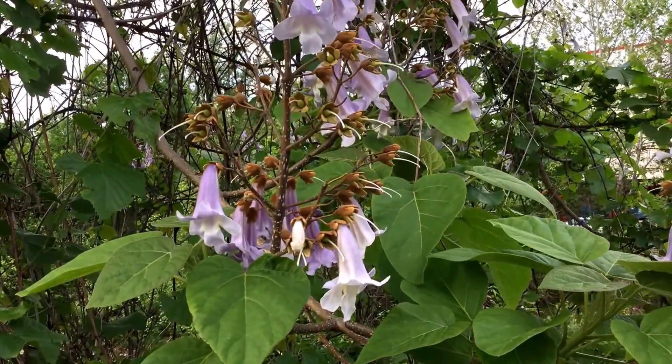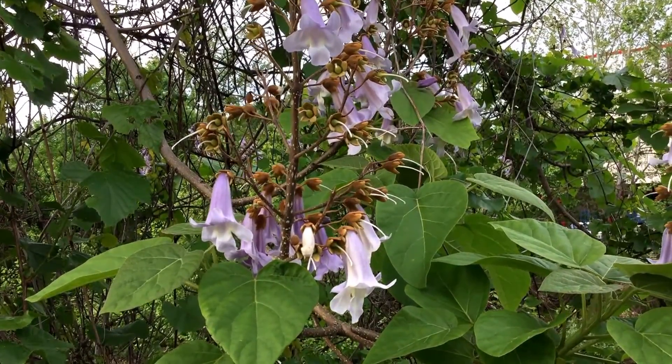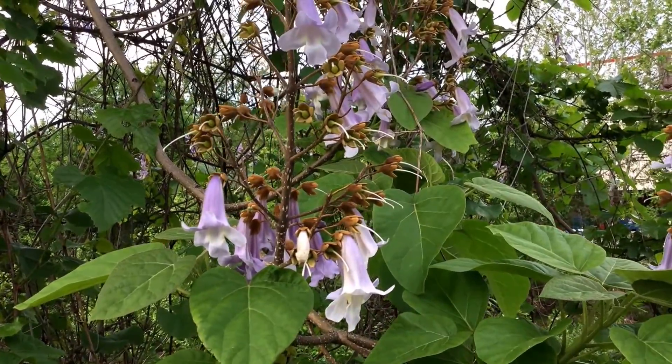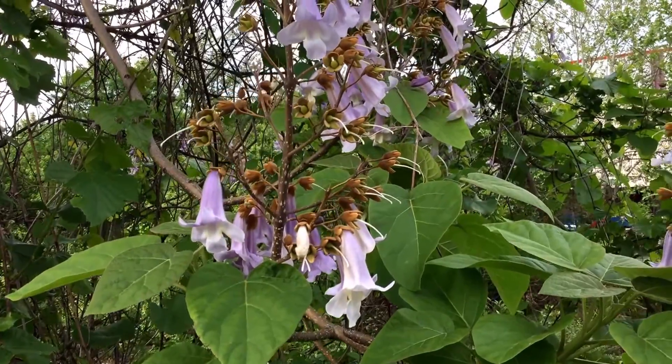It is a beautiful plant, very fragrant, fast growing — that's the reason it was brought over — but unfortunately it's a terrible invasive. It can grow, some people see them up to 15 feet in a single season, and so it quickly overwhelms everything.